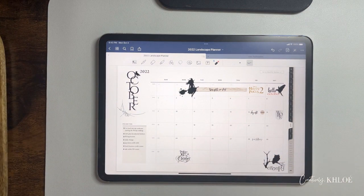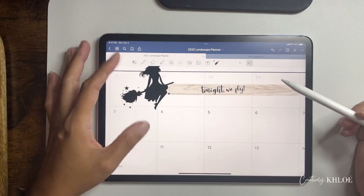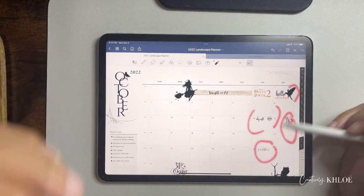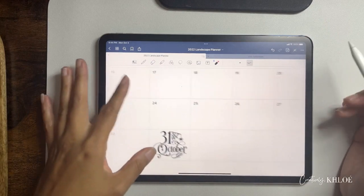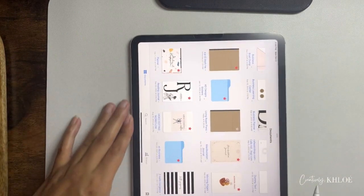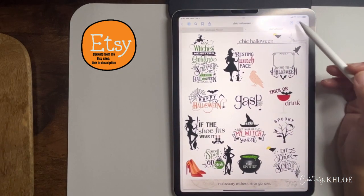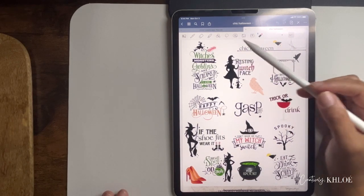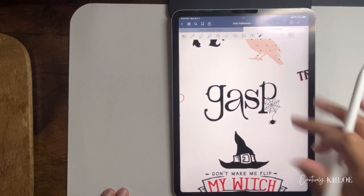I put some stickers on my calendar — my work days, days off, paydays — you've seen the payday sticker before. And Halloween stickers. Speaking of which, let me show you the two collections I have out now. This is the first Halloween sticker collection — it's called 'Chic Halloween,' so it's more about witches. It has 'Resting Witch Face,' a little spider, a little spider web.